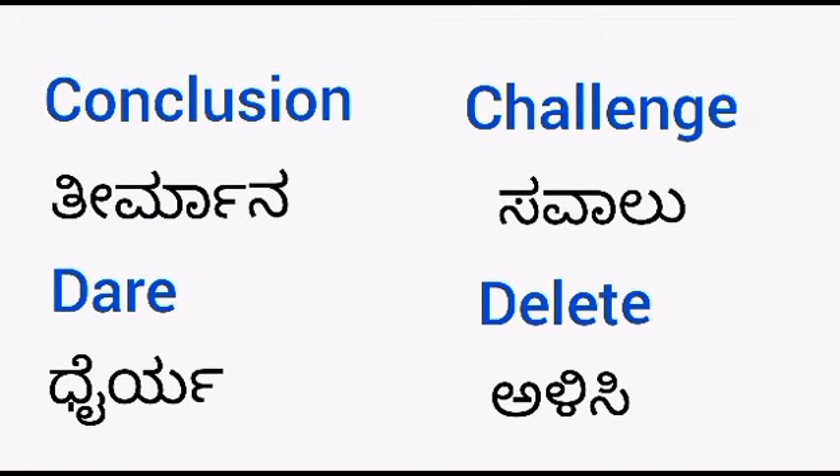Conclusion — thirmana. Dare — diarrhea. Challenge — savalu. Delete — alisi.